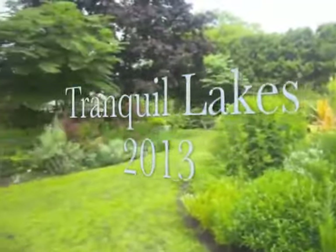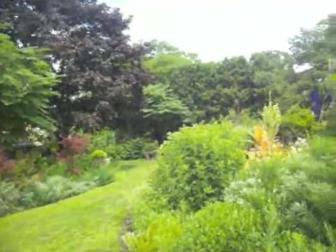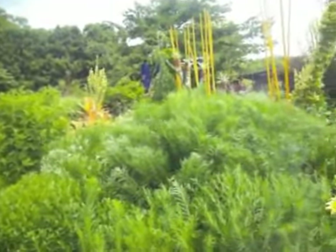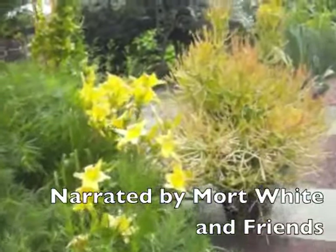Oh my, isn't this beautiful? Look at the lily. See, they did very well this year, you know? Everything did good this year.